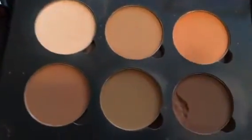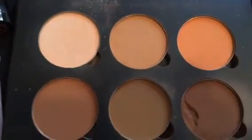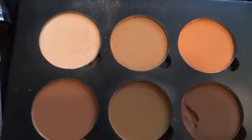My Anastasia palette is what I'm going to use for my contour. I always do a liquid contour and then set it with a powder because I'm oily, and the Anastasia Beverly Hills palette is excellent for that.